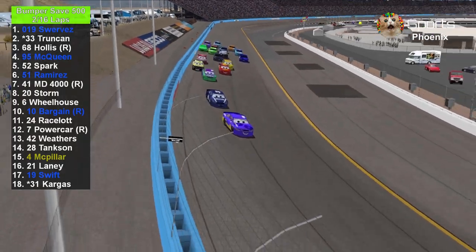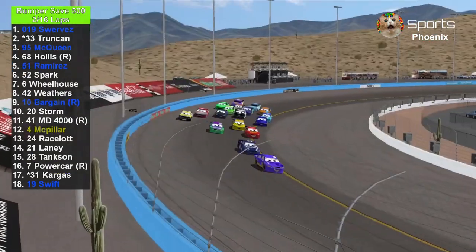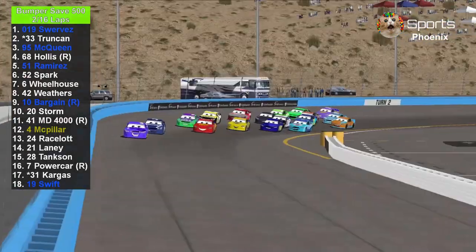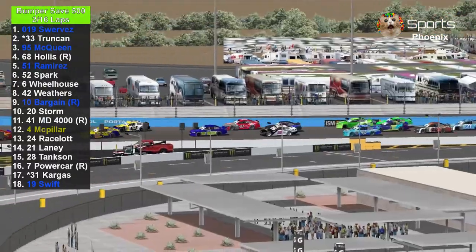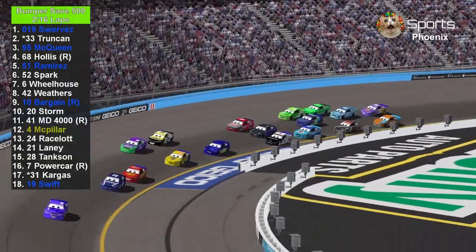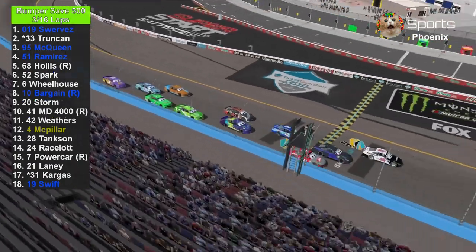It's going to be hard to say everything that is happening because this track is pretty fast — it's 1 mile. Cruz Ramirez is trying to go back up after a tight finish at Las Vegas last week against the number 4, J.J. McPillar. Here's a look at his teammate, Master Dragon 4000, trying to avenge his playoff elimination.